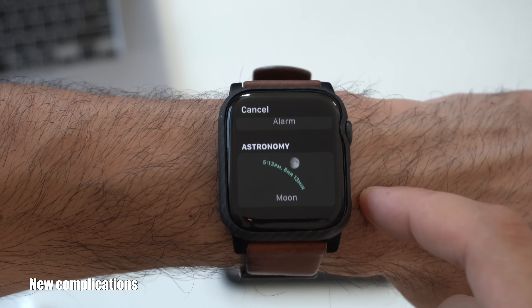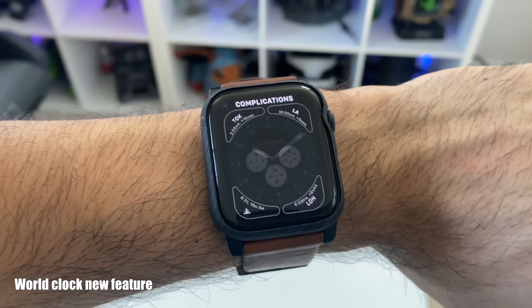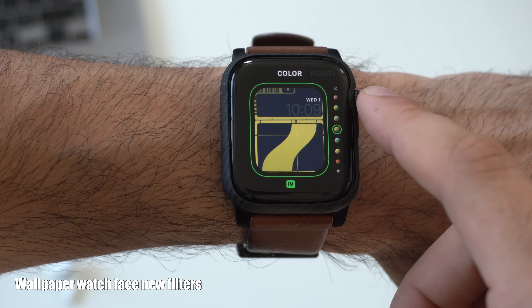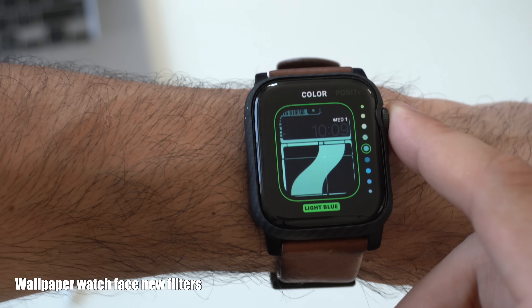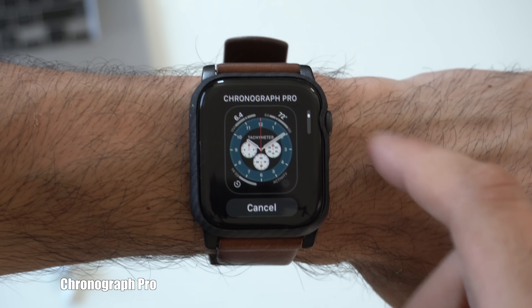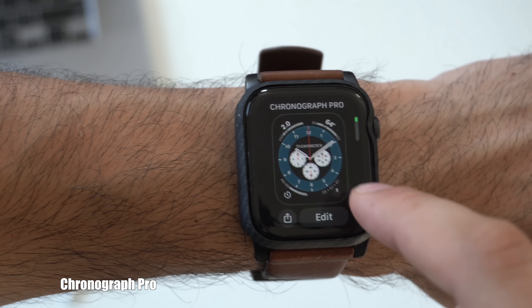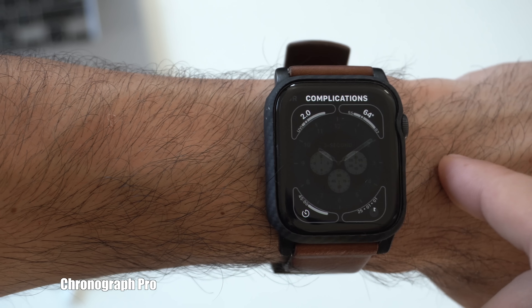The World Clock now has support for multiple world clock complications, so you can show multiple different time zones at once. If you're selecting a photo from your library as a watch face, there are now new filters, similar to Instagram. You can overlay a filter and it really does change the look of the image. The new watch face added for watchOS 7 is Chronograph Pro, which has a tachymeter in the center. You can swap it for a 60-second timer or other timers, and it supports four corner complications. This watch face is only available for Series 4 and newer.